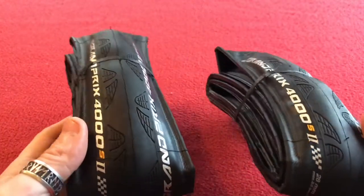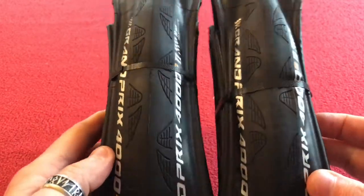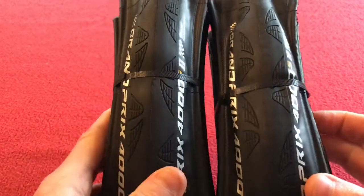Hi, welcome to Karo's House. Today we have a look at my new Continental Grand Prix 4000S2 28mm 700c tire.